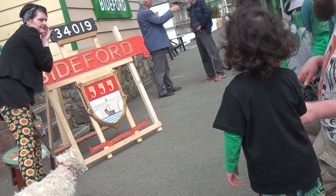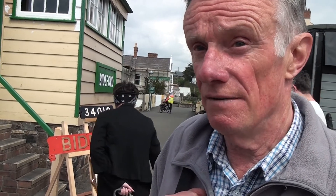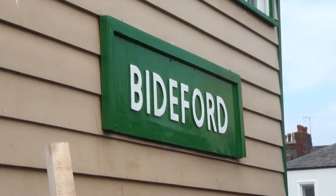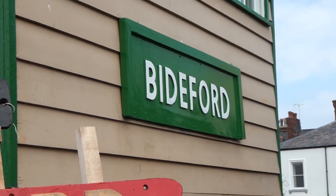The steam locomotive that this came off was built in 1945 and was withdrawn from service and scrapped in 1967, but the nameplates were sold out into the railway community. We borrowed one of them for an exhibition back in 1995, and ever since then it's been our ambition to buy one of the two plates. We're really pleased that we've now achieved that.